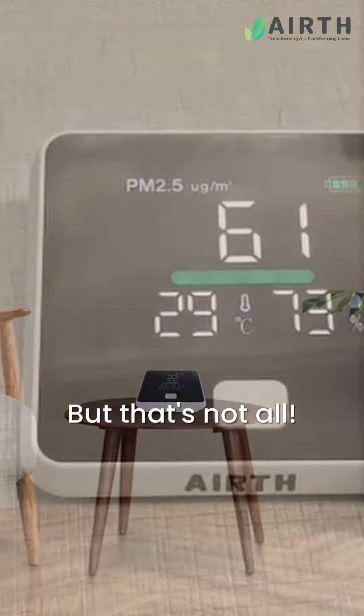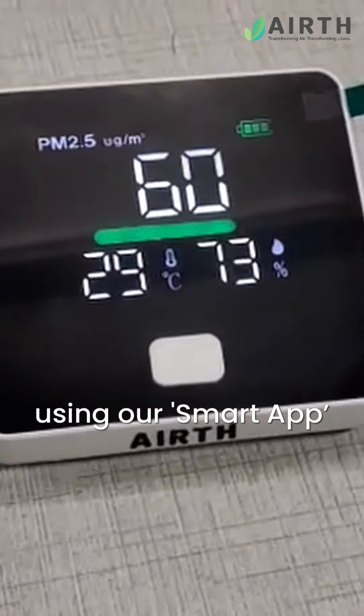But that's not all. You can connect the air quality monitor to your smartphone using our smart app.